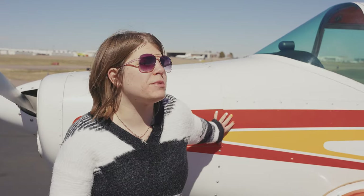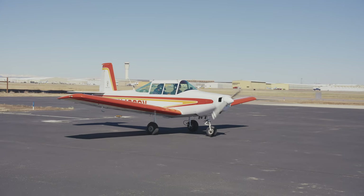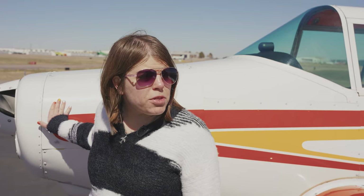I love the Varga because I do relate to the Varga. I am not a lot of human; the Varga is not a lot of airplane. But more than anything, in addition to just being small, she is mighty. It's a very capable airplane — it has more horsepower than similar two-seat competitors — and I've done a lot with it. I'm just constantly impressed by it.